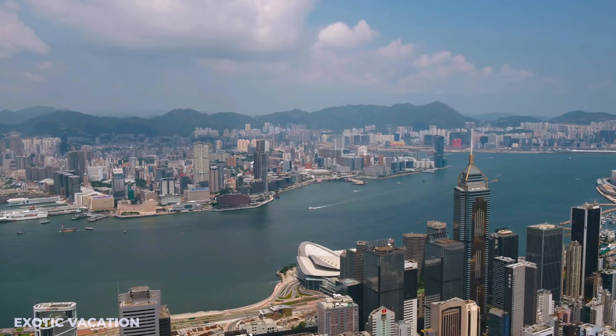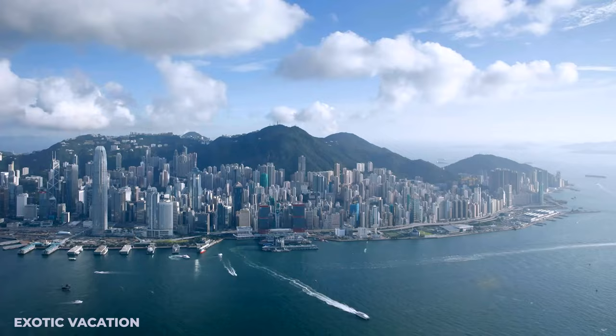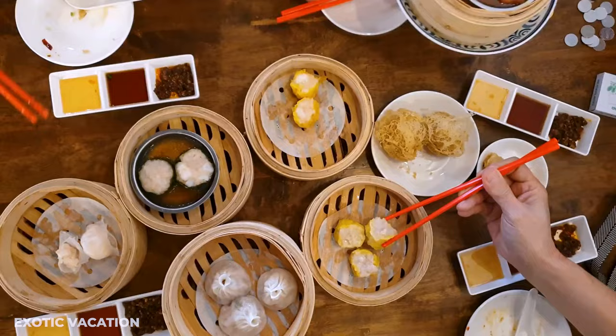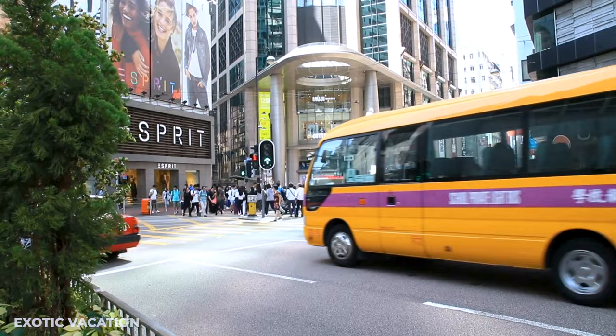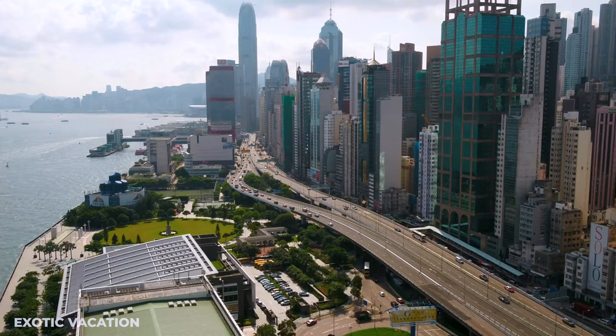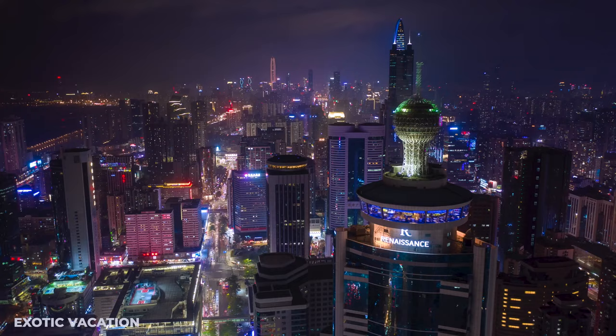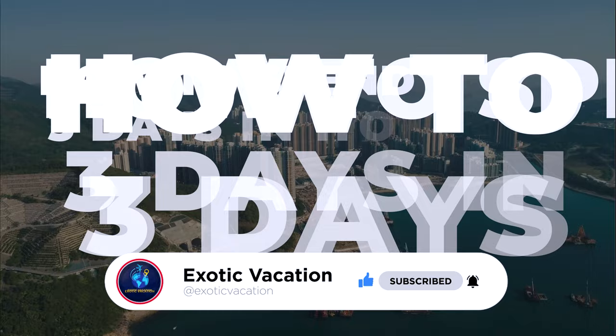Hey everyone, are you ready for an adventure of a lifetime? We're talking about three jam-packed days in one of the most exhilarating cities in the world — Hong Kong. From towering skyscrapers to mouth-watering dim sum, I've got your ultimate three-day itinerary right here. I've got an absolute killer travel tip that I'll only be revealing at the end, so grab your notepad, hit that subscribe button, and let's dive into three unforgettable days in Hong Kong.